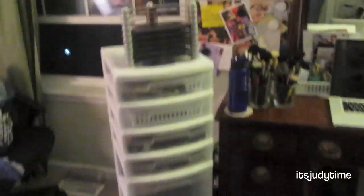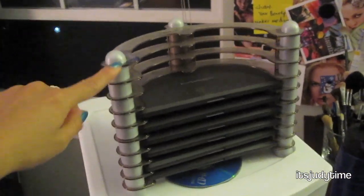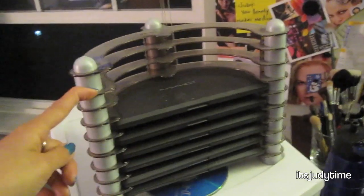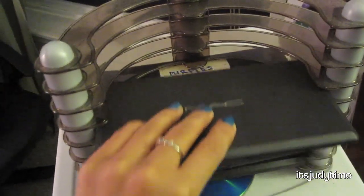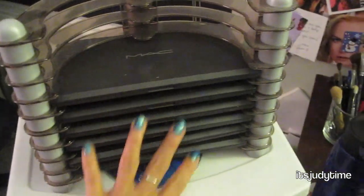Let's start over here with my makeup storage. Up here I have a DVD rack — I got this from Daiso, it's like a Japanese dollar store. It was a dollar fifty, and this is where I put all of my MAC palettes, so eyeshadows and blushes.